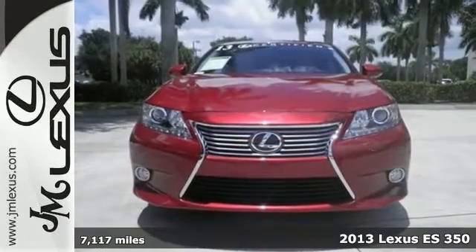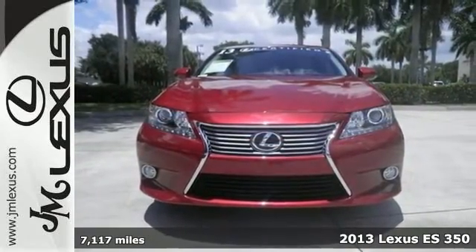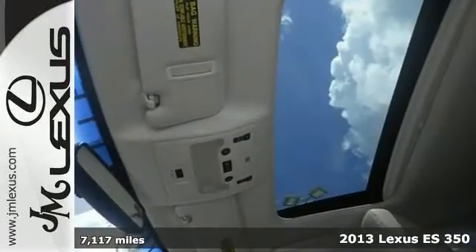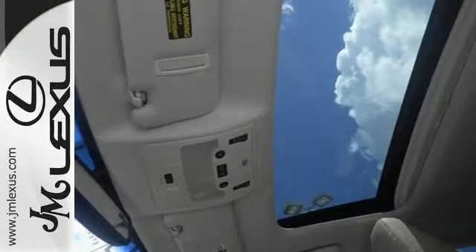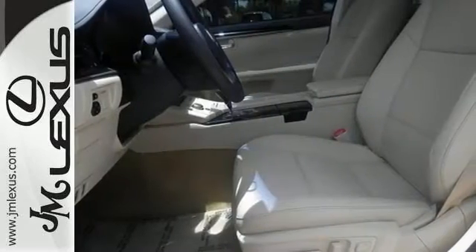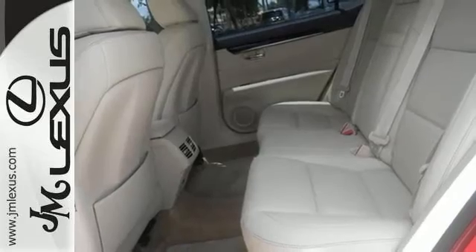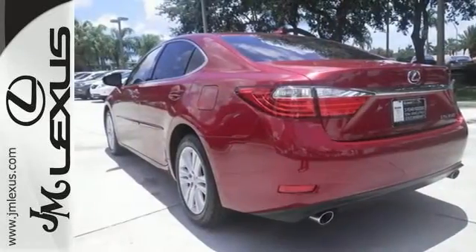Your quest for a gently used car is over. This gorgeous certified 2013 Lexus ES350 has had just one previous owner and a clean Carfax and a long life ahead of it. Gently used with low miles, they don't come much fresher. Features include a power sunroof, keyless start, and dual zone climate control.